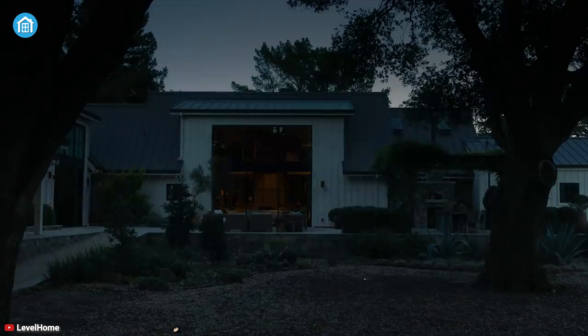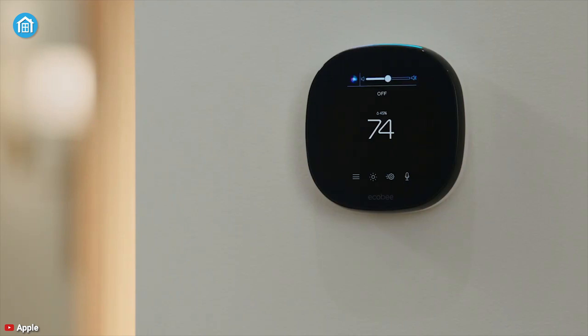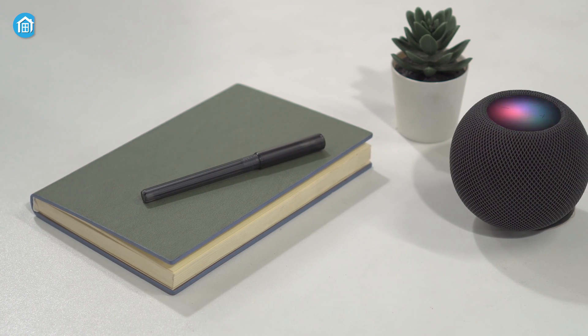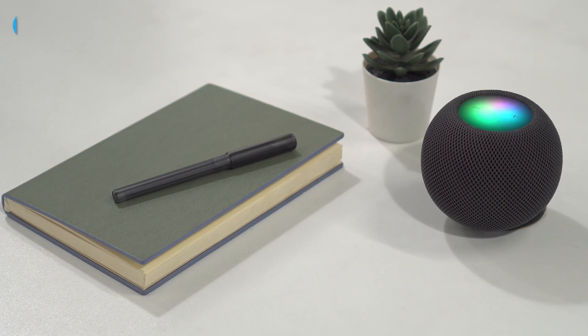Also new to HomeKit is the addition of Siri-enabled accessories. This means you can control all your third-party smart home devices, such as the Ecobee Smart Thermostat, through Siri or the HomeKit app. In this way, you don't have to buy an additional hub or accessories to control non-HomeKit devices.